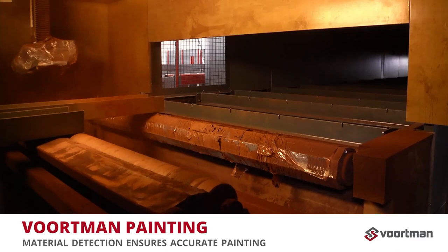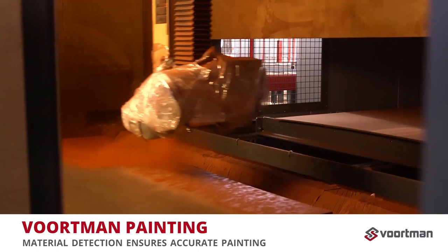The VP range painting machine automatically detects the material dimensions. It only sprays when material is present, which reduces wear and saves on paint. Automatic height adjustments ensure an accurate painting process.